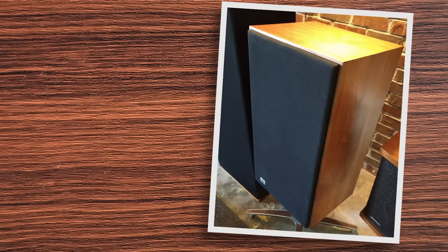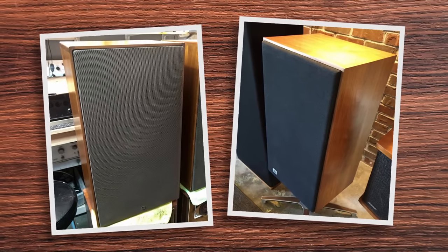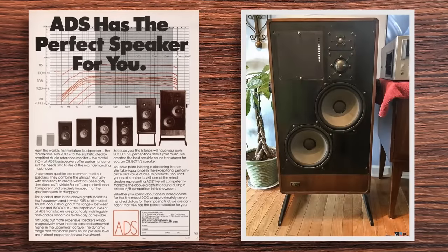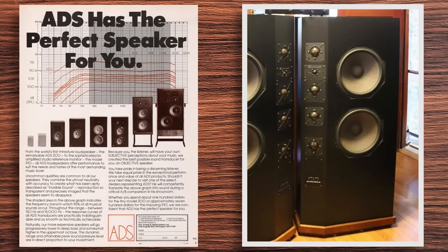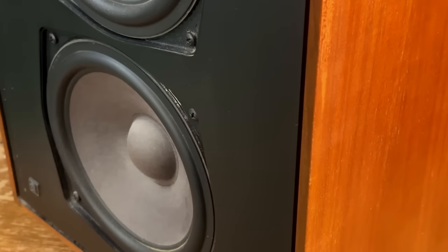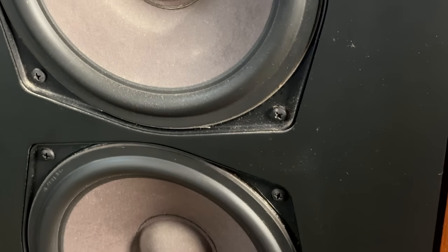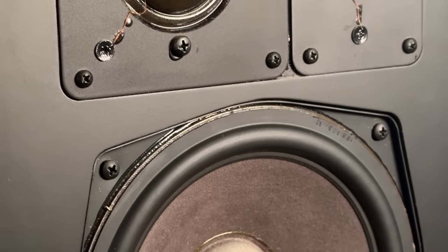I've had a couple different sets of L810s over the years — an early version with cloth grills and a later version with metal grills. They both sounded incredible and I'm never going to sell my 810s. I haven't heard the 910s, 1230s, or 2030s yet. As for how the ADS 810s sound, the first word that comes to mind is balanced. The treble is super detailed but not taxing or shrill, the mid-range is everything you want it to be, and the bass is great.